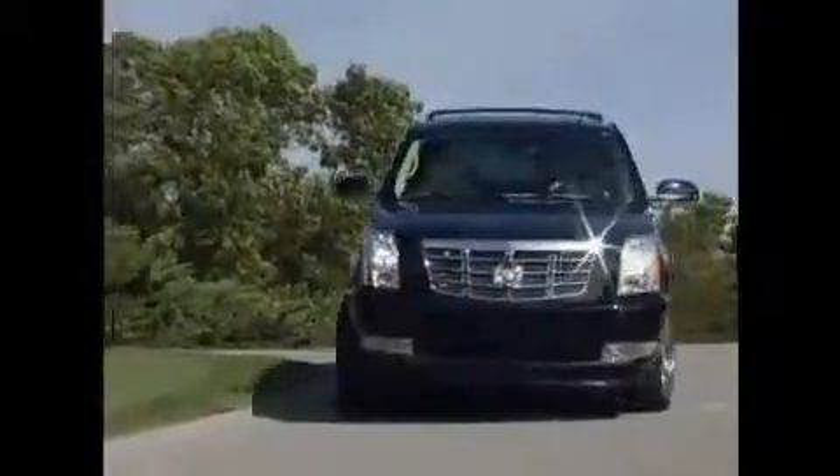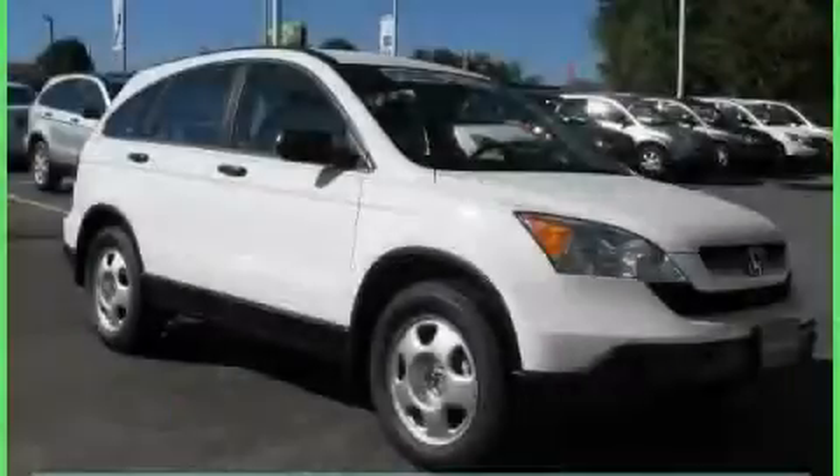Another fine vehicle offered by Rogers Auto Group — you'll do better at Rogers. This is a 2009 Honda CR-V, plenty of space for what you need.